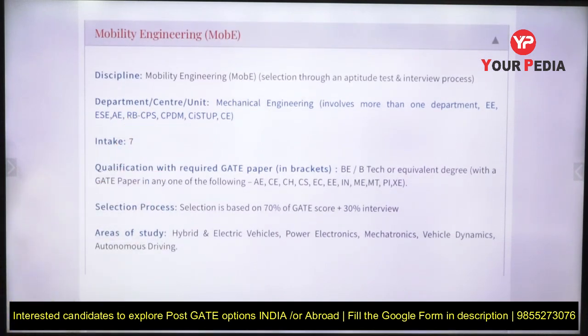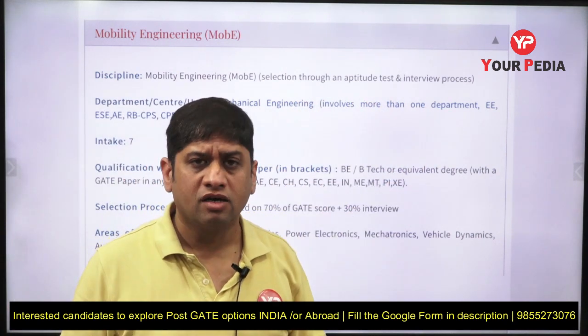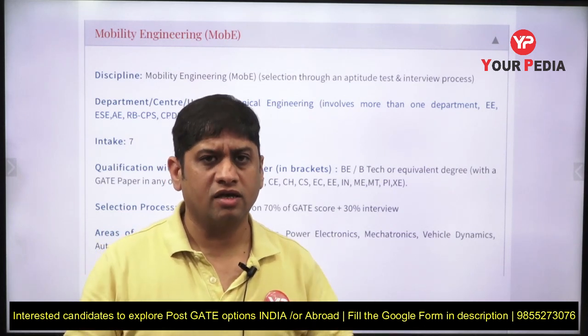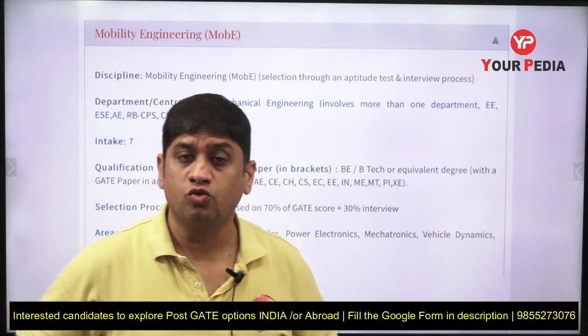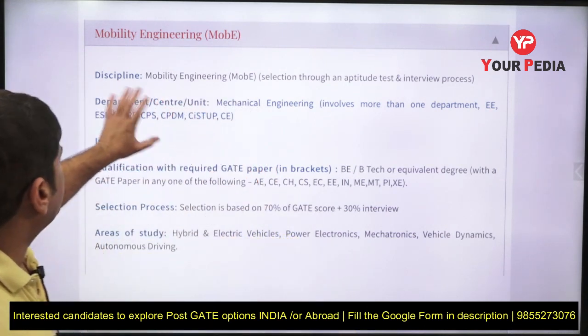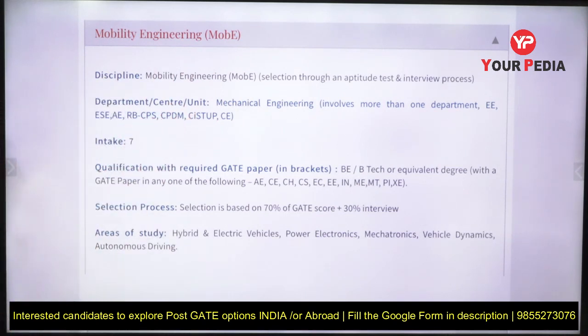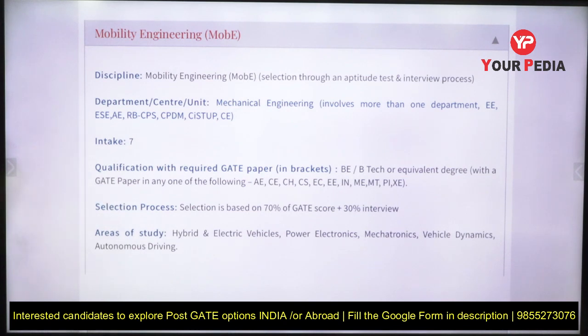The new course introduced at IISc Bangalore is an MTech in Mobility Engineering. The selection process is through an aptitude test and interview. Your PDA provides extensive post-GATE guidance including preparation for aptitude tests, interviews, research proposals, and statements of purpose. The departments involved in Mobility Engineering include Electrical Engineering, Aeronautical Engineering, Civil Engineering, and CPDM — the Centre for Product Development.